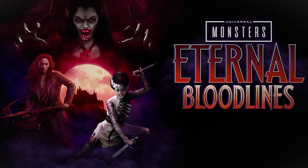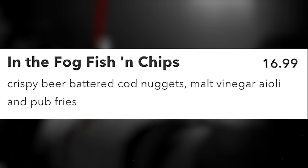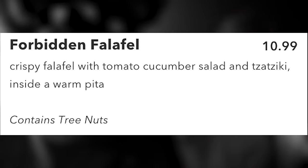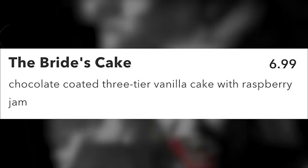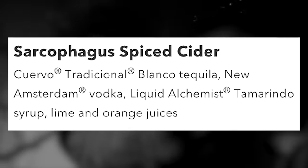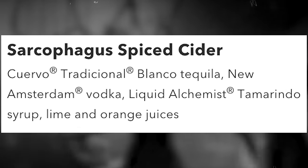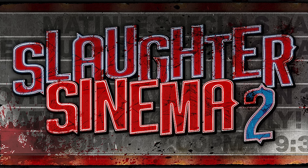In the Grammar Sea Park area across from Race Through New York Starring Jimmy Fallon, there's a booth themed to Universal Monsters: Eternal Bloodlines. In the Fog Fish and Chips for $16.99 are crispy beer-battered cod nuggets with malt vinegar aioli and pub fries. The Forbidden Falafel for $10.99 is crispy falafel with tomato-cucumber salad and tzatziki in a warm pita (contains tree nuts). The Bride's Cake for $6.99 is a chocolate-coated three-tier vanilla cake with raspberry jam. The lone alcoholic drink is the Sarcophagus Spice Cider — Cuervo Tradicional Blanco tequila, New Amsterdam vodka, Liquid Alchemist tamarindo syrup, lime and orange juices.